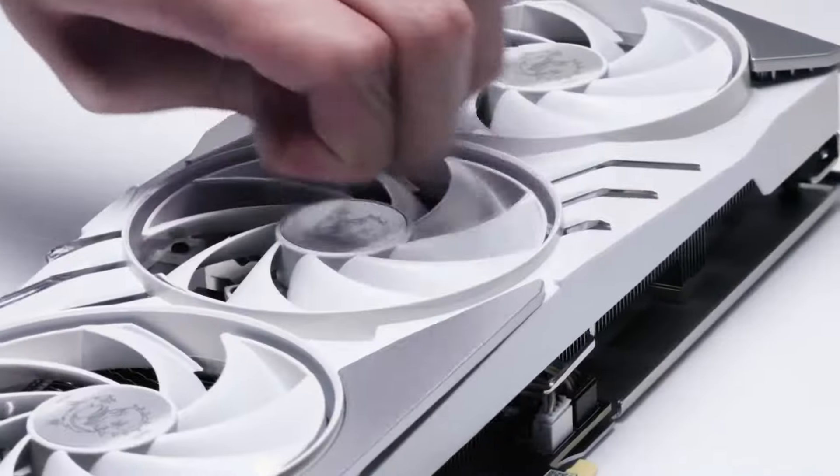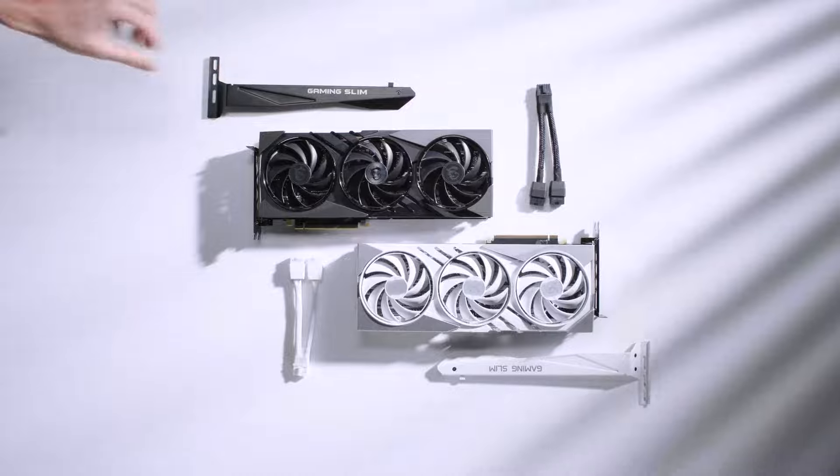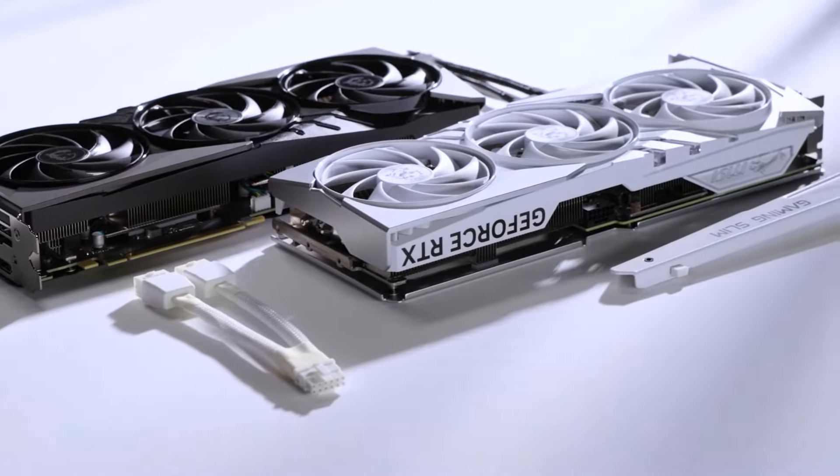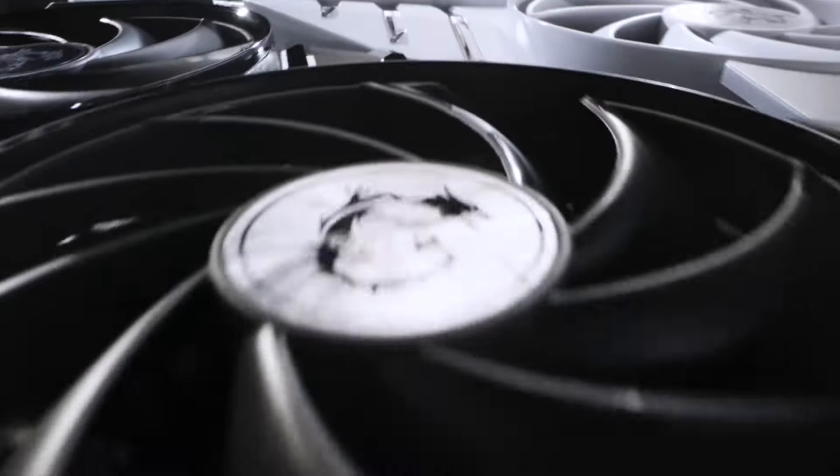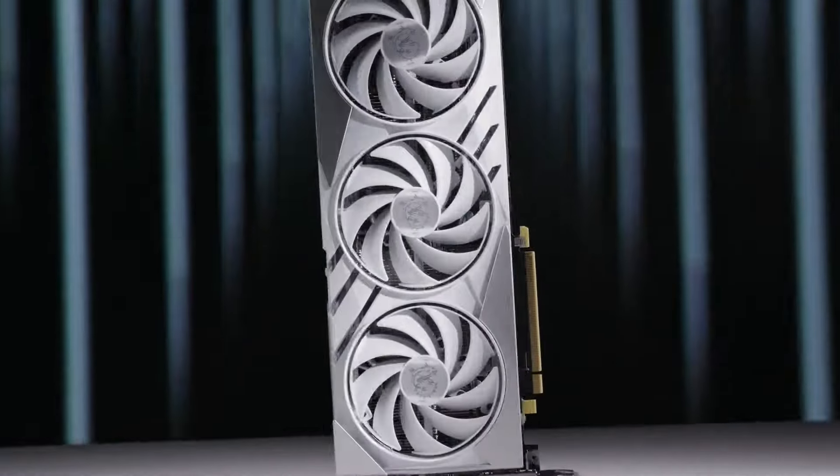NVIDIA's DLSS technology further boosts frame rates without sacrificing image quality. Weaknesses: While the dual fan design keeps things cool, it might not be ideal for overclocking enthusiasts. Compared to some competitors, its design might appear less flashy.